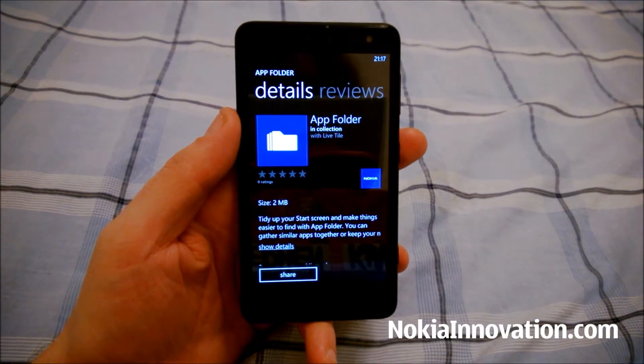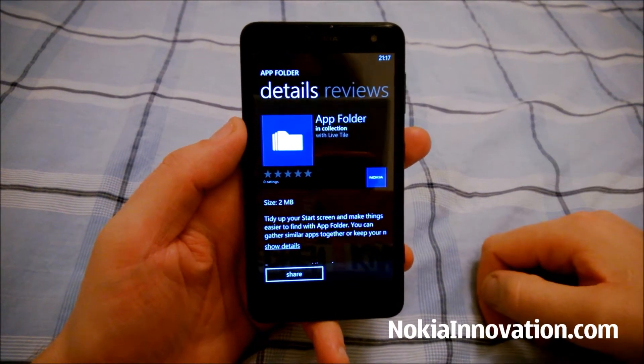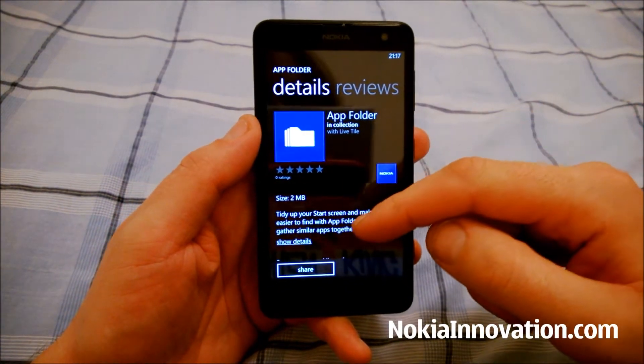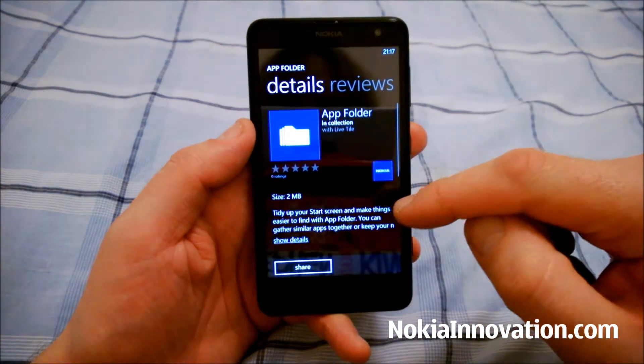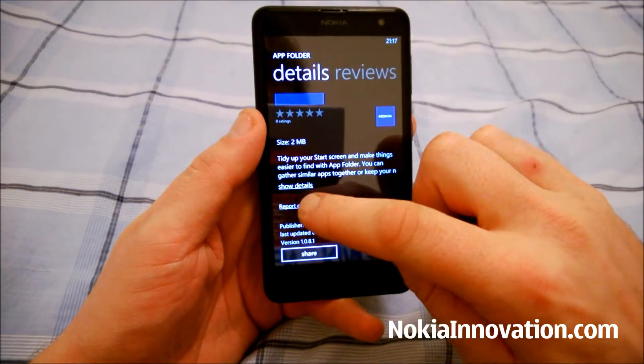Hi everyone, this is Chris from NokiaInnovation.com. Today I'm taking a look at AppFolder, a new app which has just arrived in the Windows Phone Store exclusive to Nokia Lumia.